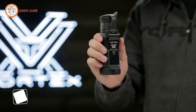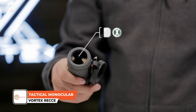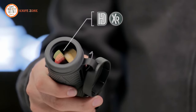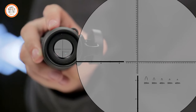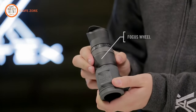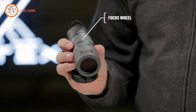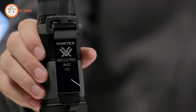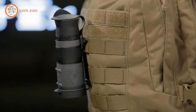Introducing the Vortex RecciPro HD Tactical Monocular, which delivers brilliant, sharp, high-definition images using high-density extra-low dispersion glass and XR anti-reflective coatings. Equipped with a mil-based reticle featuring quick-ranging silhouettes, it aids in range estimation, shot calling and reconnaissance tasks. The large focus wheel ensures easy adjustments for smooth one-handed operation, while radical focus keeps your aiming point tack sharp. Its versatile utility clip attaches securely to pack webbing or pockets, and the unit includes a MOLLE-compatible pouch for added convenience.